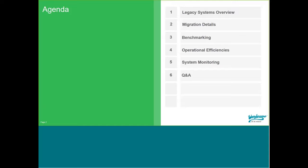This first one is really a high-level overview looking at trends and things we see with legacy systems, some details about migration, a bit about benchmarking your system and understanding how it's currently performing, what operational efficiencies can be gained from migrating to a later version, a bit about our system monitoring offering, and then we'll open up the lines at the end for a Q&A.